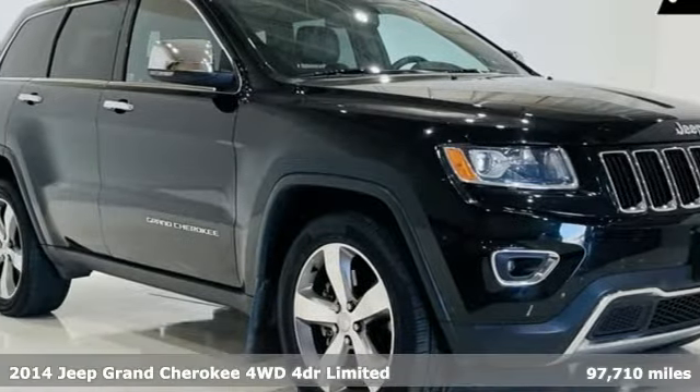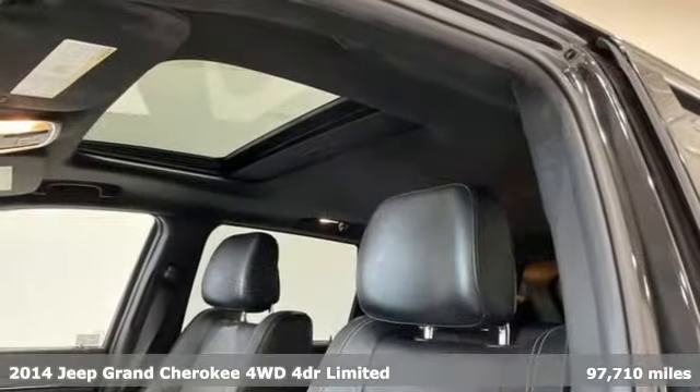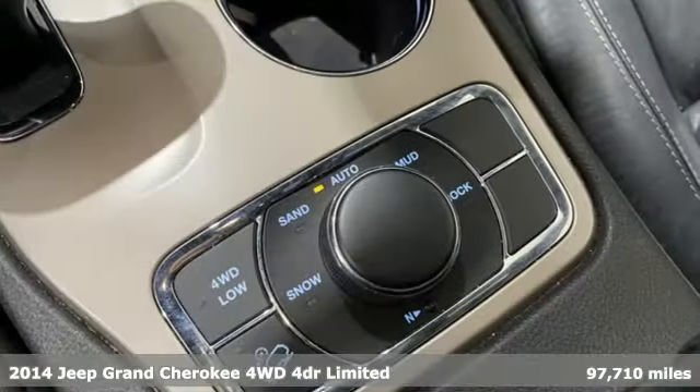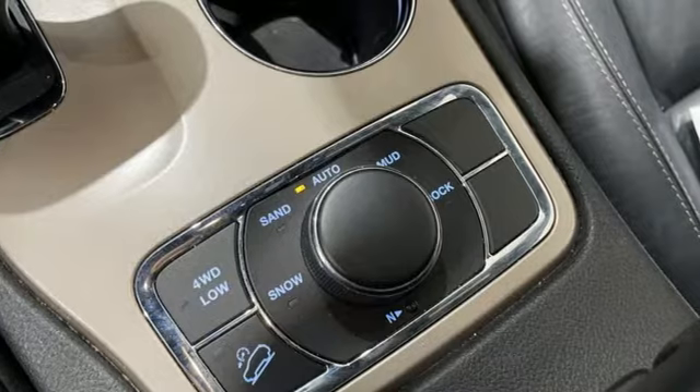Here's a 2014 Jeep Grand Cherokee. Welcome to a ride that is as spectacular as the scenery — get ready for an impressive combination of features.